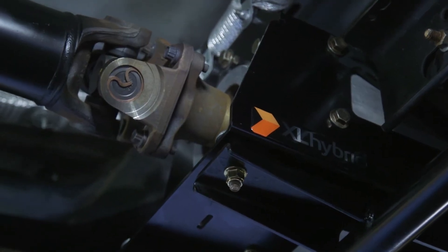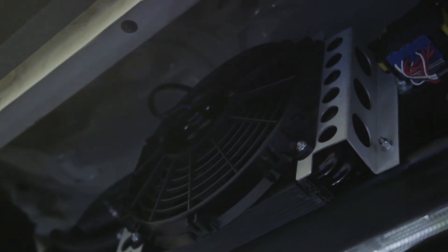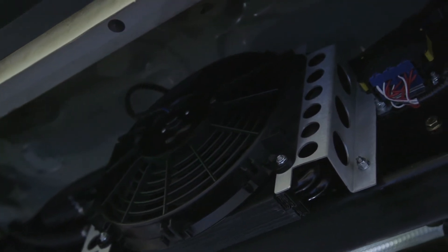Secondly, we add 220 foot-pounds of additional torque into the drivetrain, so you're really getting something that is a very powerful, potent system that works seamlessly with the drive line and the vehicle that you're used to.